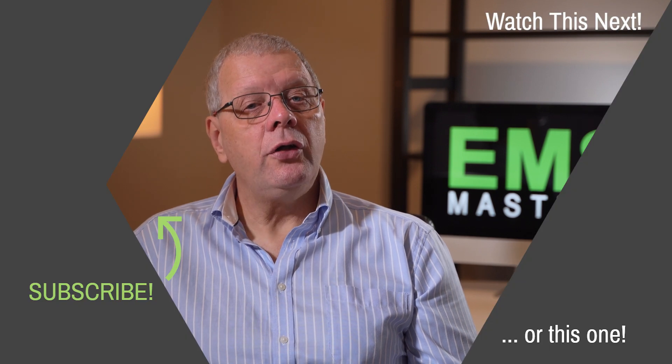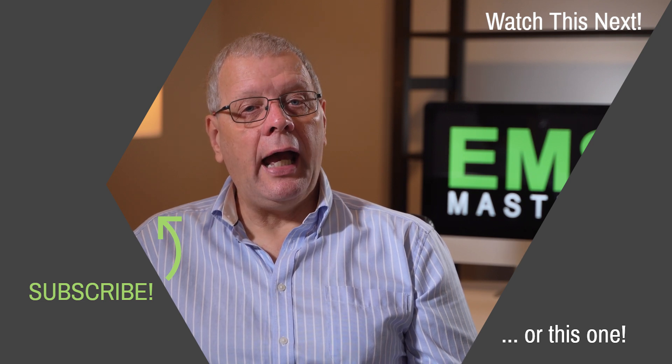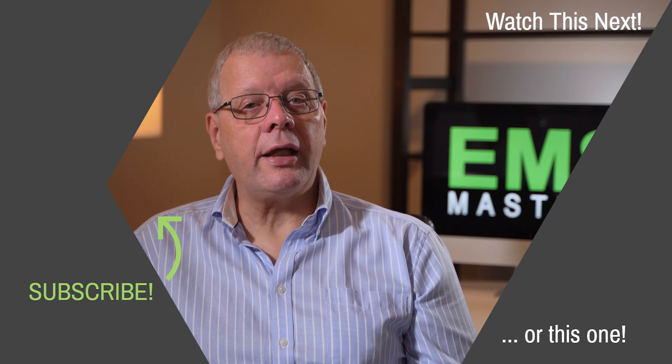If you enjoyed this video, you can watch other episodes by clicking on the boxes in the top and bottom right, and to subscribe to this channel, click on the link to the left. Thank you.